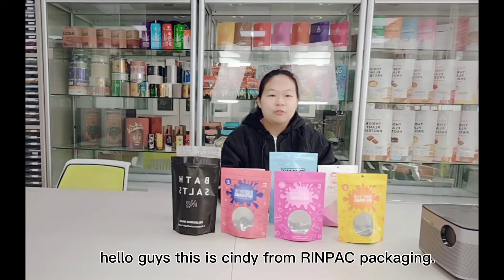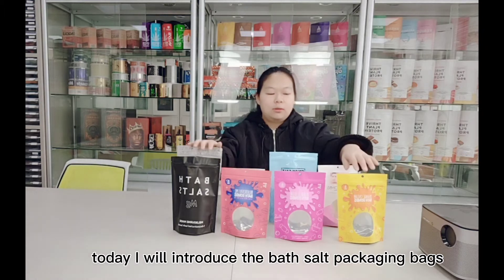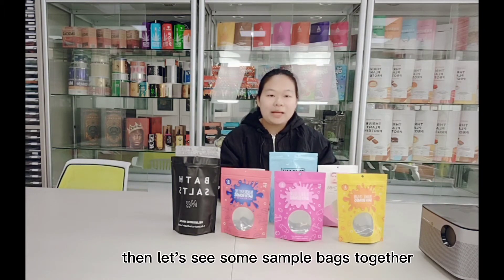Hello guys, this is Cindy from RimHank Package. Today I will introduce the bath salt package effects. Let's see some sample effects together.